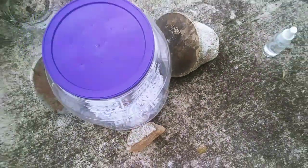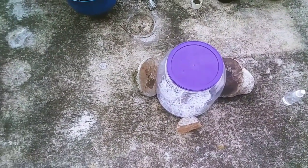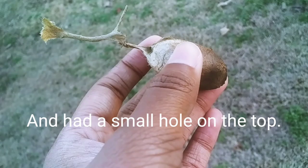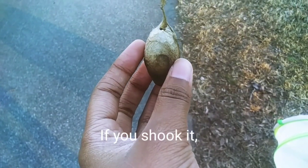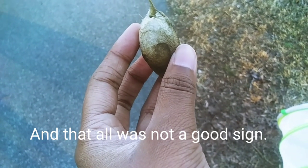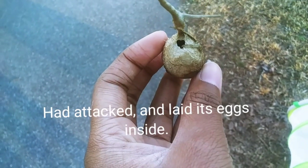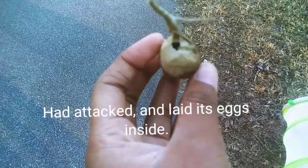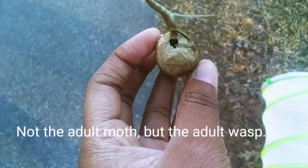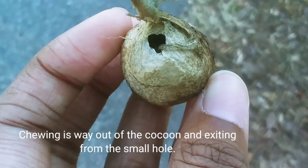We had actually found two cocoons, but unfortunately the second one had been parasitized. The cocoon was extremely light and had a small hole on the top. If you shook it, it felt as if light pieces were shaking inside, and that was not a good sign. It was an indicator that an insect called a parasitic wasp had attacked and laid its eggs inside. Then the adult emerged from the cocoon — not the adult moth, but the adult wasp — chewing its way out of the cocoon and exiting through the small hole.